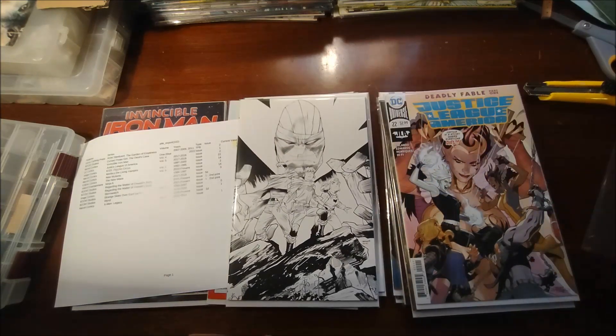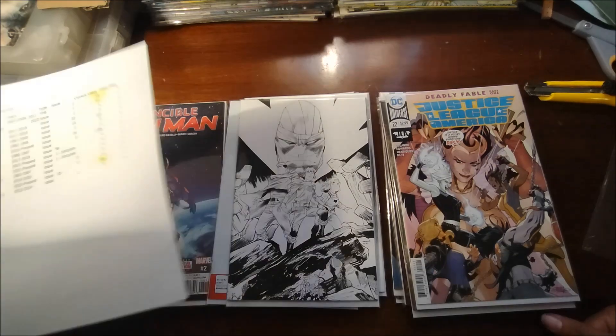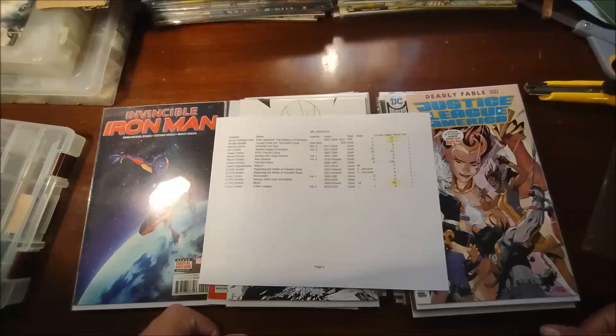I'm really happy with running to different Ollie's and picking up these packs, because I got another great find out of those. That's really it — thank you for watching as always, and good comic hunting!